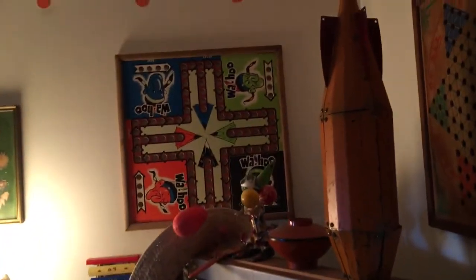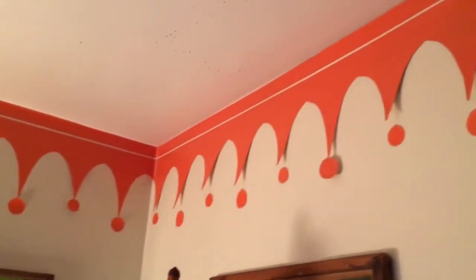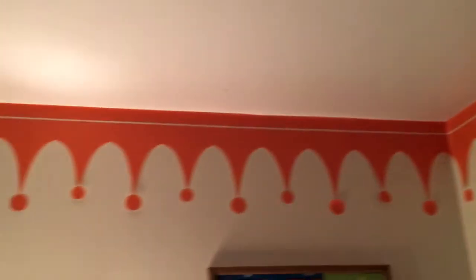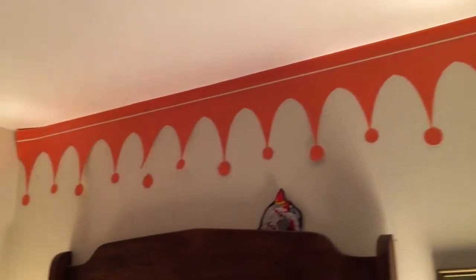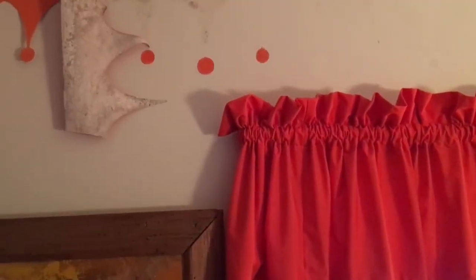The bathroom at the cabin has this wallpaper detail, which is sometimes peeling off as you can see. When the wall above the toilet had to be replaced, the sheetrock was removed and the pattern had to go away — but that doesn't stop the Gustafsons from dealing with it.